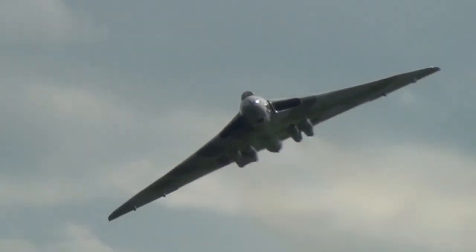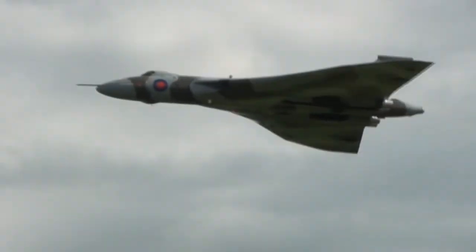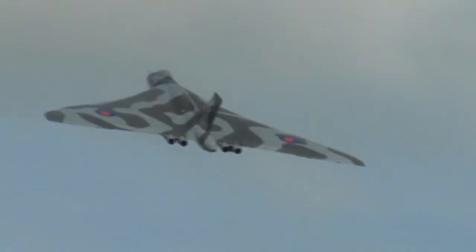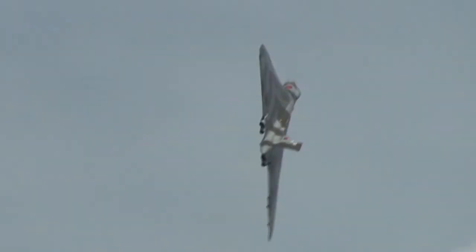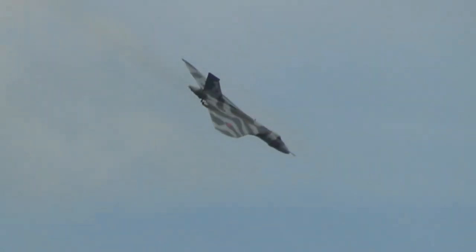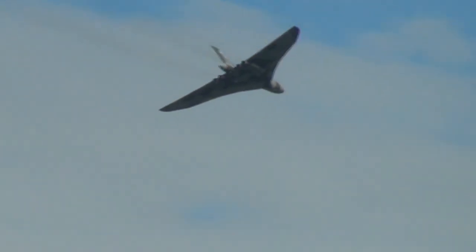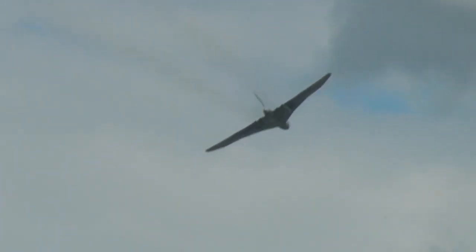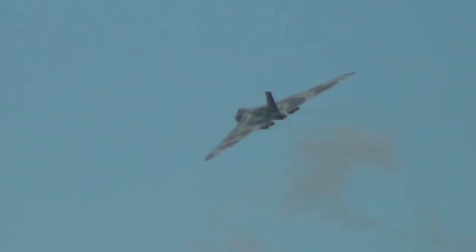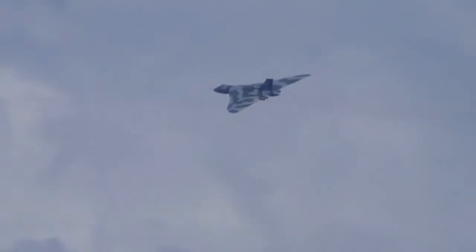Now I think this may be her last pass. And that is the end of the Vulcan display — what a lovely sight on this gorgeous summer's day at Royal Air Force Cosford. Many thanks to the Vulcan to the Sky Trust for bringing her over here.